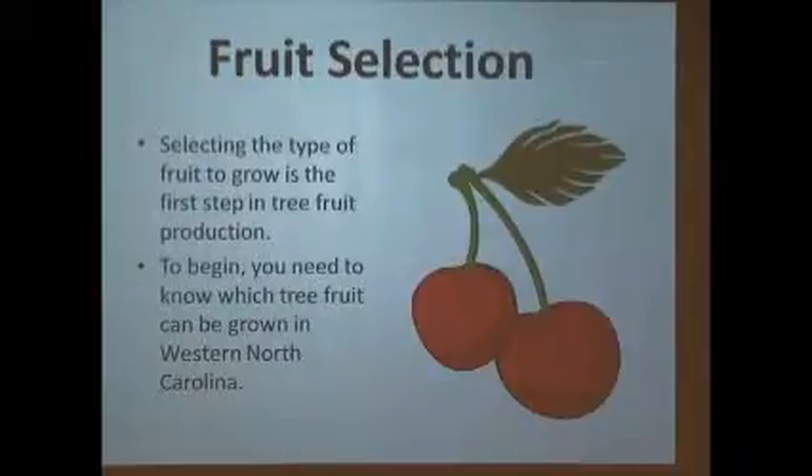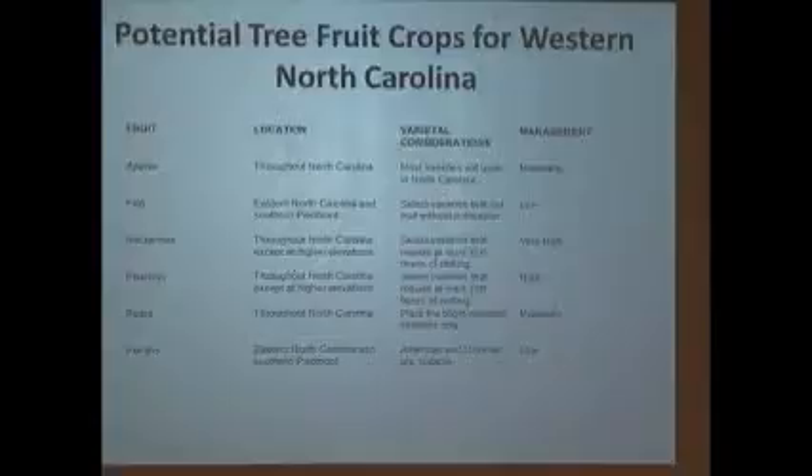What fruit can be grown in North Carolina? All of them. We have a great state and environment. You just have to know the chilling requirements. Why don't we have great peach orchards in this area? The chilling requirement is so low that they're ready to start growing and blooming in December, the buds open up, and then they freeze. Same thing with certain apples.